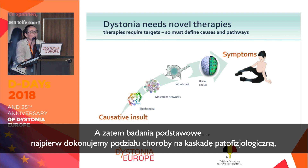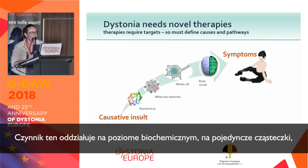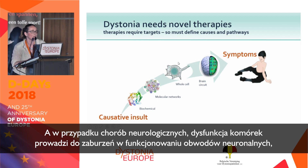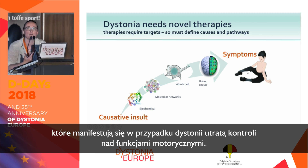Basic researchers break down any disease into a pathophysiological cascade, where we consider that there is an insult — there has to be a cause for a disease. This will affect some biochemical, just a single molecule, which will then cascade up to affecting molecular networks in a cell. In turn, dysfunctional molecular networks will affect the activity and functions of an individual cell. For neurological disease, dysfunctioning cells lead into dysfunctioning neuronal circuits, outputting, in the case of dystonia, as loss of control over motor functions.